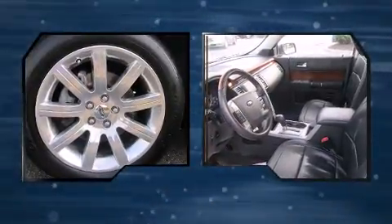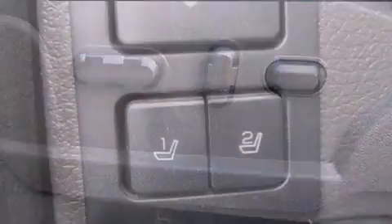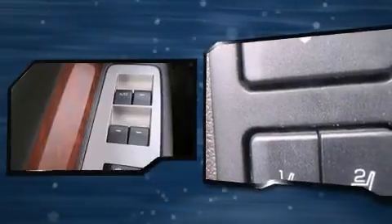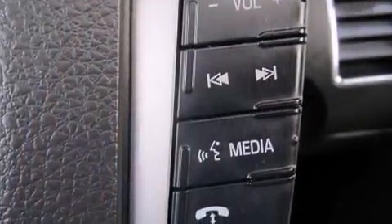A wealth of standard features means that you no longer have to sacrifice — like leather upholstery, power trunk closing assist, a built-in garage door transmitter, and power windows. Third row seats provide an even greater maximum passenger capacity.